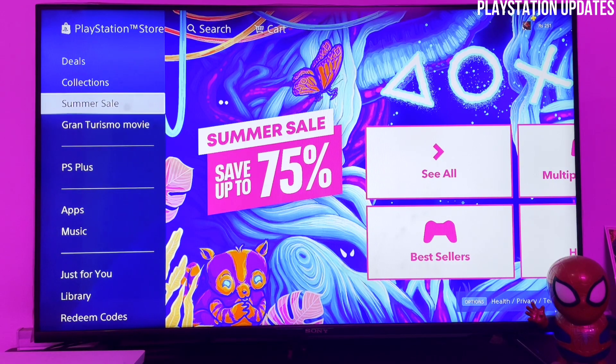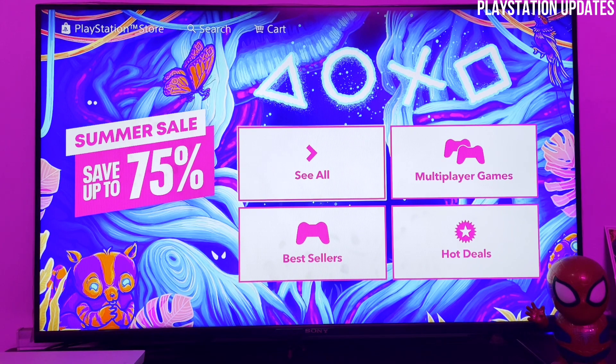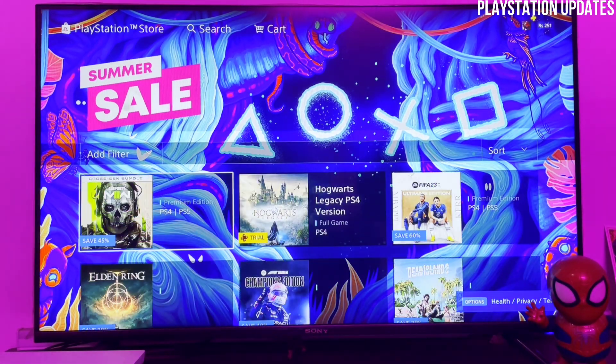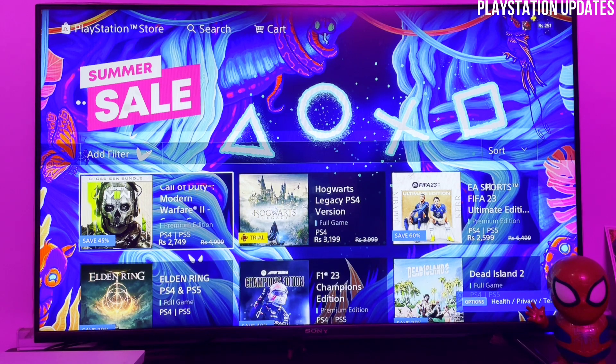What's going on guys! Finally the summer sale is active on the PS4 and PS5. You can see we can save up to 75% on this summer sale. Now let's see which games are added on this sale — I'm going to purchase some games for myself, so I think I have to share this video with you.